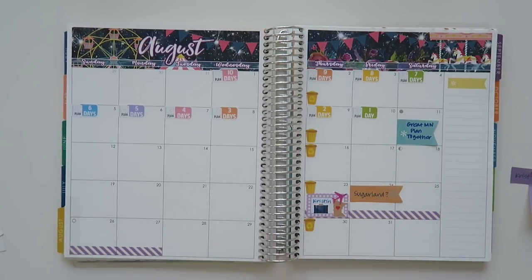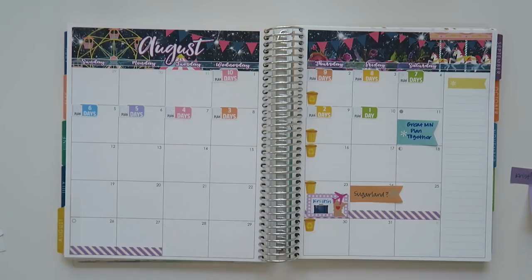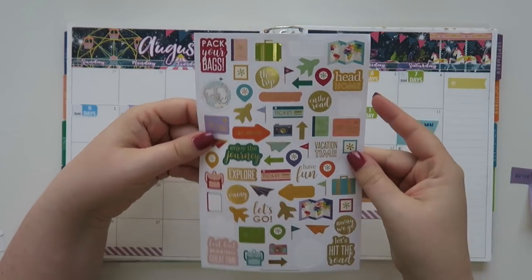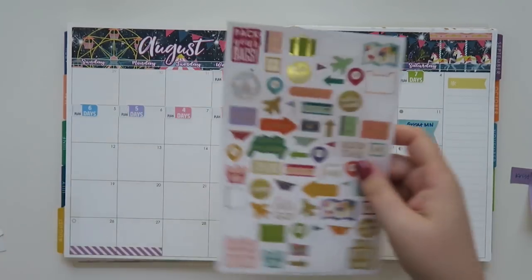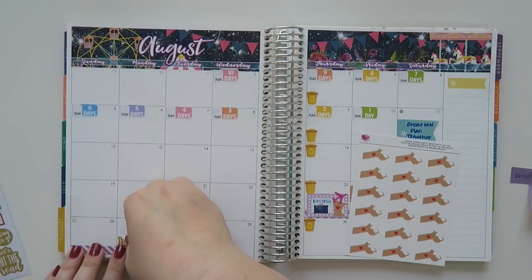I've got my little layering situation all done. From Erin Condren's travel stickers, I'm going to use the 'head home' sticker and a little Massachusetts situation over here.